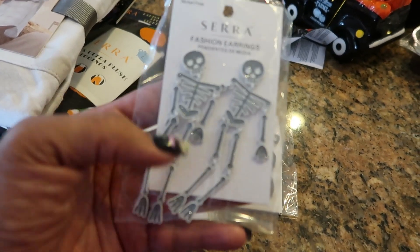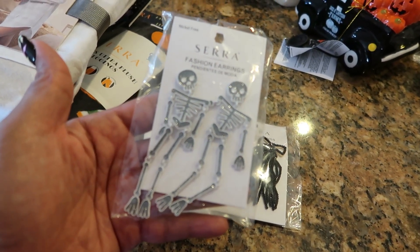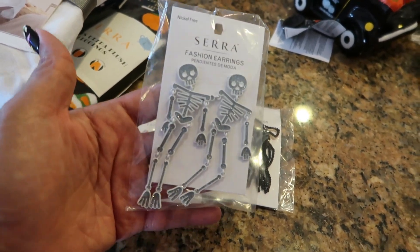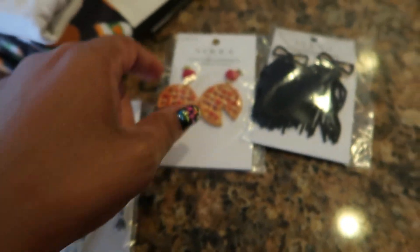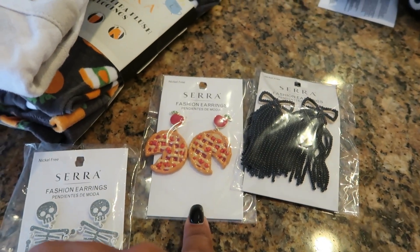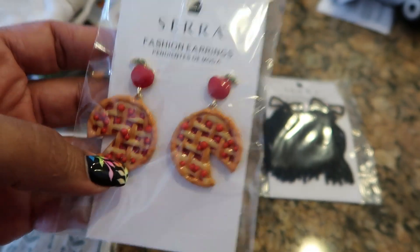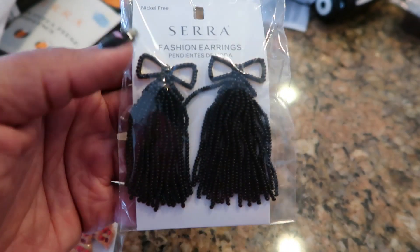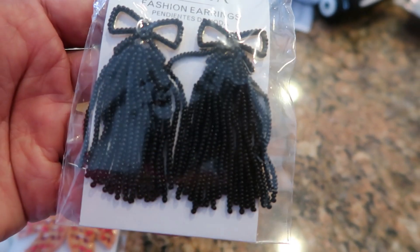They had some cute little fashion earrings — I know these were $6.99. I'll be honest, I'm not gonna wear these myself. I got the skeletons; they kind of have a little sparkle to them. They had a pumpkin set too but I didn't pick those up. And then I thought these were cute — it's like some little apple pies. This one I might keep for myself even though I don't really wear jewelry like this, but they're super cute. So I grabbed those three.